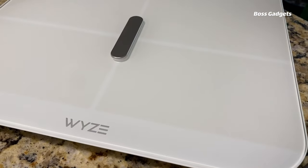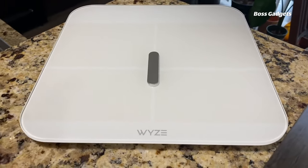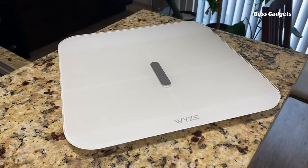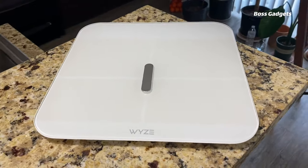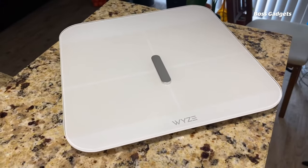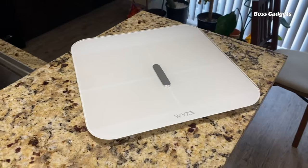Take your fitness tracking to the next level with the feature-packed Wyze Scale X. This smart bathroom scale measures an impressive 13 body metrics, including weight, body fat percentage, muscle mass, BMI, and more. Step on and instantly view your stats on the bright LED display. The Scale X syncs all your body composition data wirelessly to the Wyze app, allowing you to chart progress over time and spot trends. Easily connect it with Apple Health, Google Fit, or Fitbit to consolidate your fitness info. The tempered glass surface provides luxurious looks and highly accurate readings.